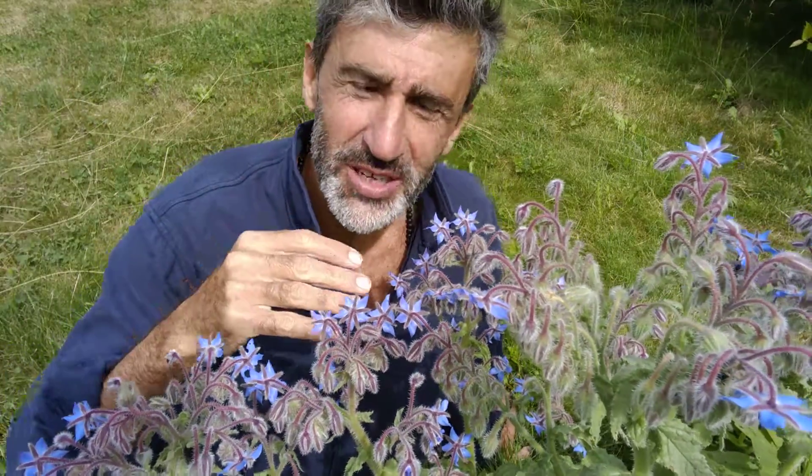The plant is called borage, and it is an annual. It's extremely easy to grow — it puts up with everything: drought, too much rain, too little rain, everything. The slugs and the snails do not eat it because it's hairy. It has hairy stems and so they're annoyed — they cannot glide on it.